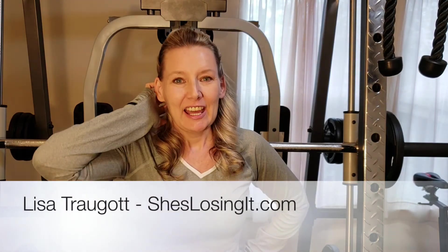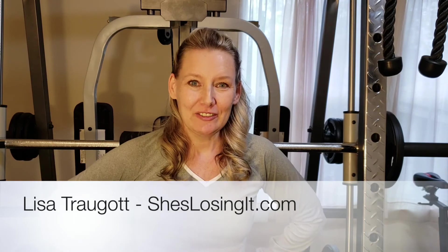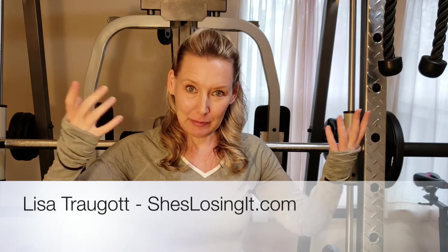I'm Lisa Traugat and I blog at sheslosingit.com. Follow me as I train for the Arnold. Please like and subscribe, and if you have any questions or comments, let me know — maybe I'll make a video about it. Thanks, bye.